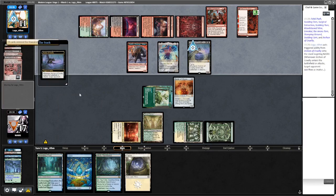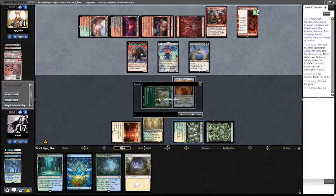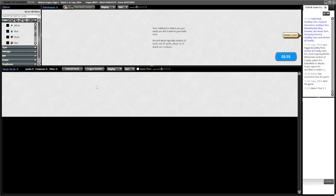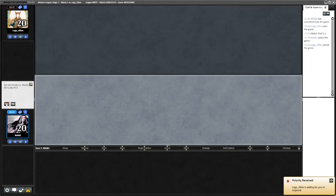They brought in Emrakul - we didn't see Persist there, and we didn't see Pick Your Poison either. Is there anything we want to change? Do we leave the Ley Lines in? I think I prefer what we've got going on. Yeah, I'll just leave it. On the play.